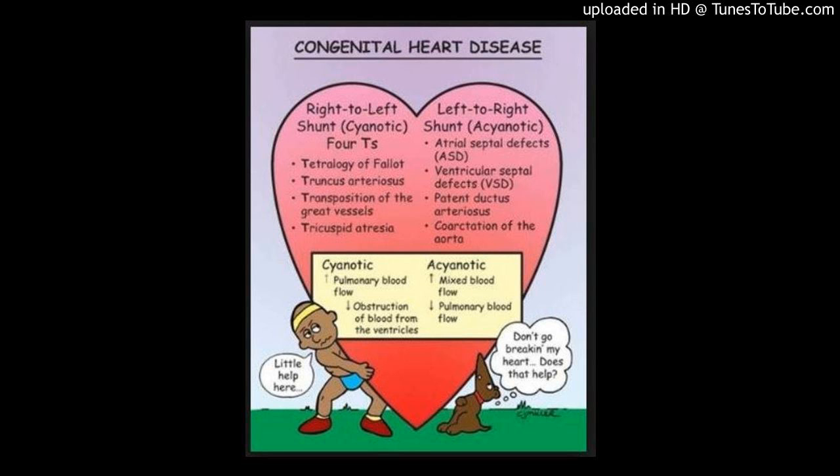Results: Scan time was similar for both sequences (5.3 ± 1.8 versus 5.2 ± 1.5 minutes, p = .532), and average heart rate (78 ± 14.7 versus 78 ± 14.5 BPM, p = .443) remained constant throughout both acquisitions.